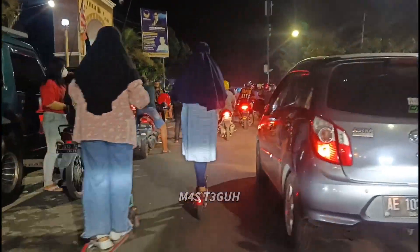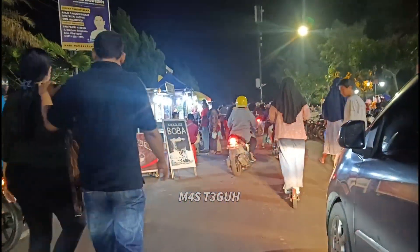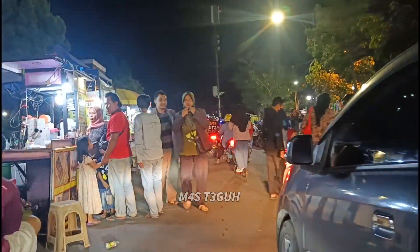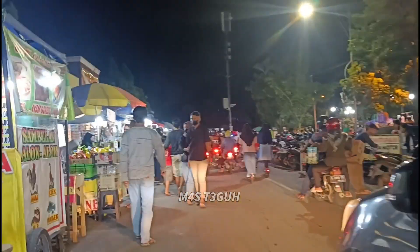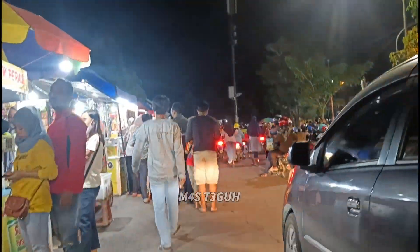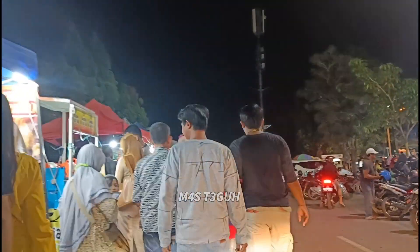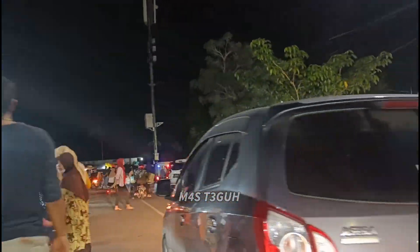Oke demikian review hari ini. Apabila bermanfaat jangan lupa like, share, dan komen. Sampai jumpa di video berikutnya, terima kasih.